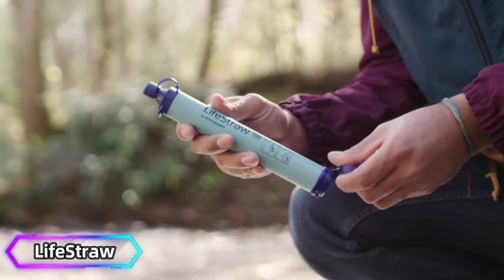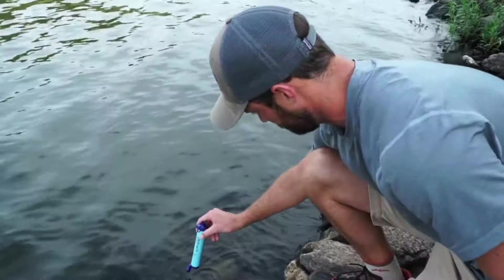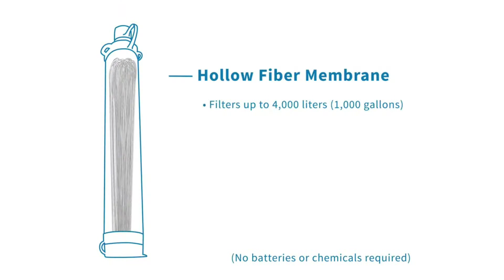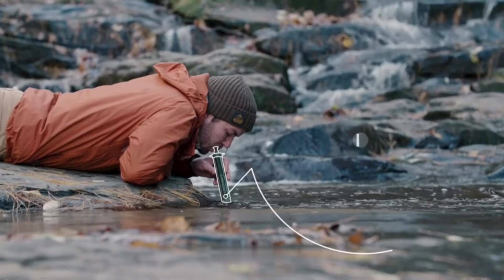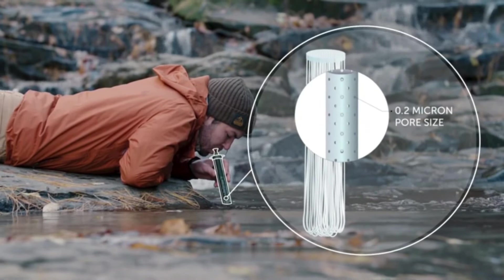Number 12: LifeStraw. The LifeStraw Personal Water Filter is an essential tool for hikers, offering safe drinking water directly from natural sources like rivers, lakes, and streams. Its lightweight design makes it easy to carry, and it effectively removes bacteria, parasites, and microplastics, providing clean water on the go.